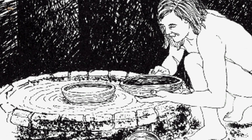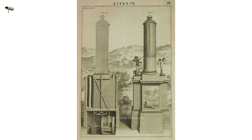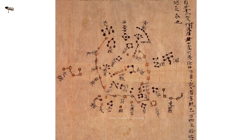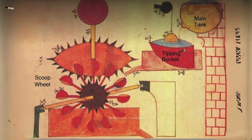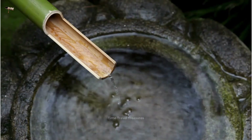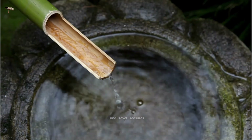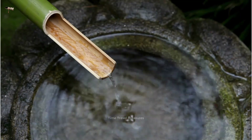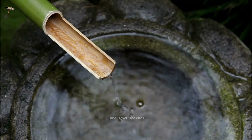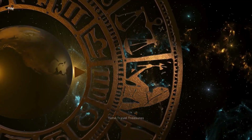Interesting facts: the oldest water clock in the world was made in Egypt around 1500 BC. The ancient Greeks were the first to use water clocks to tell time in public places. The Chinese developed some of the most advanced methods of using water clocks for astronomical observations. There are many still-functioning historical water clocks in the world today. Water clocks played a significant role in the advancement of timekeeping, and their ingenuity paved the way for later, more complex mechanical clocks.